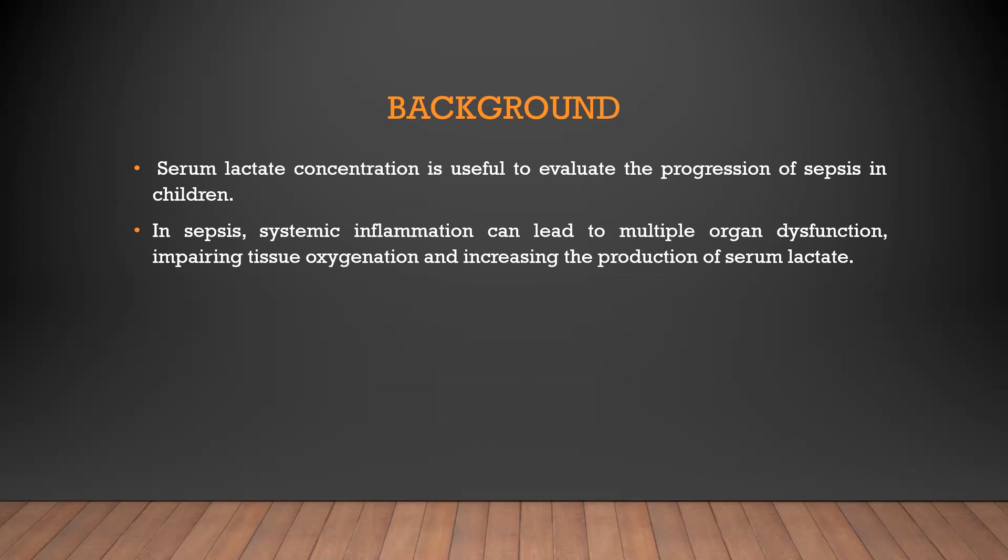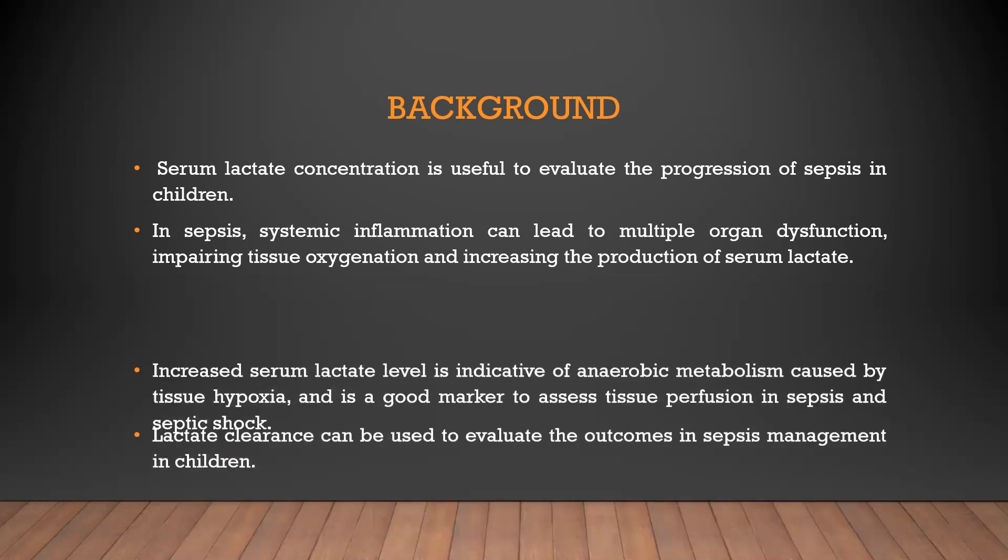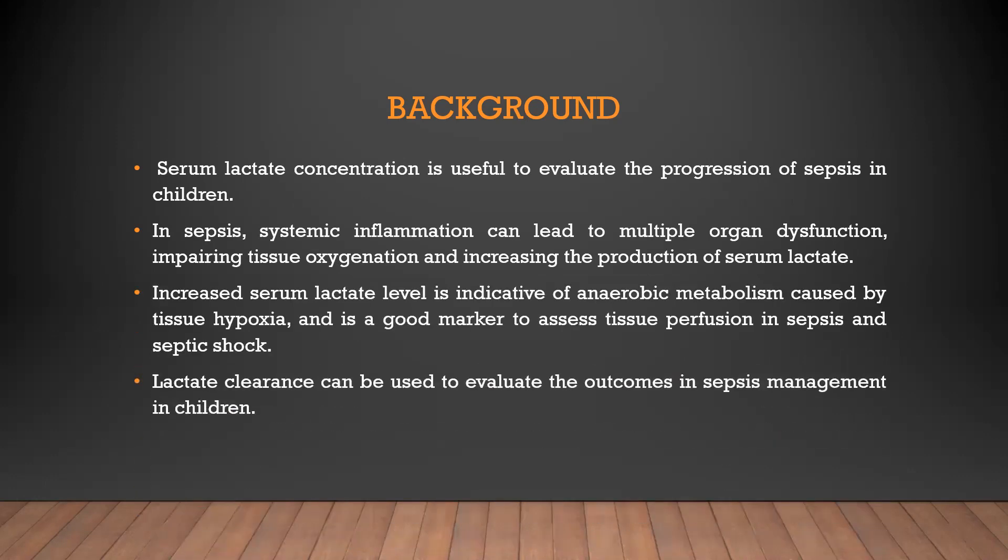Serum lactate concentration is useful to evaluate the progression of sepsis in children. In sepsis, systemic inflammation can lead to multiple organ dysfunction, impairing tissue oxygenation and increasing the production of serum lactate. Increasing lactate is indicative of anaerobic metabolism caused by tissue hypoxia and is a good marker to assess tissue perfusion in sepsis and septic shock.